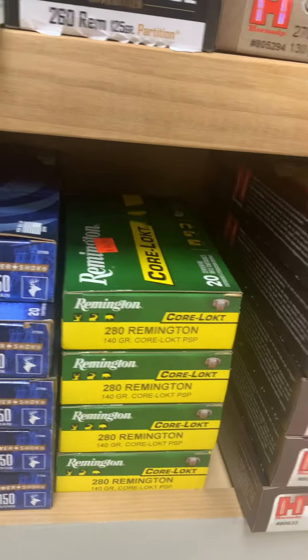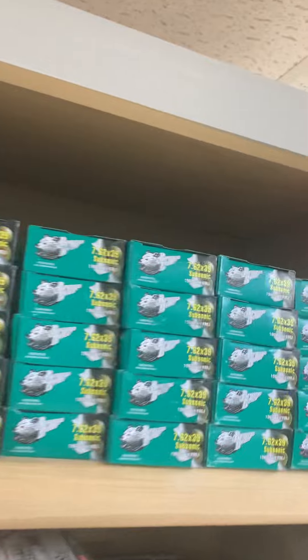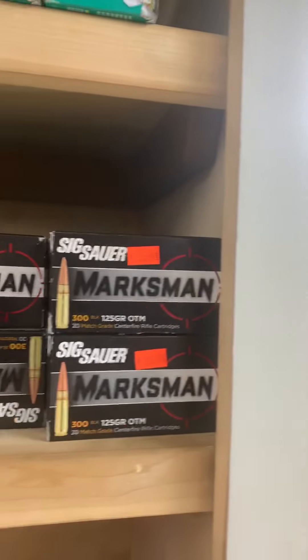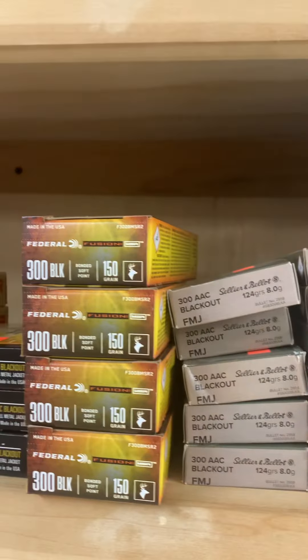.270 ammo — we've got Winchester, we've got Hornady, there's also some Federal down here. We've got some Remington .280, 7mm Mag Hornady right now, plenty of 6.8 SPC, 7.62x39, and we even got in some 7.62x39 Subsonics from Brown Bear.